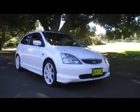G'day viewers, Phil from Edward Lees. Just had another beautiful Civic come into stock — Type R, have a look at this.